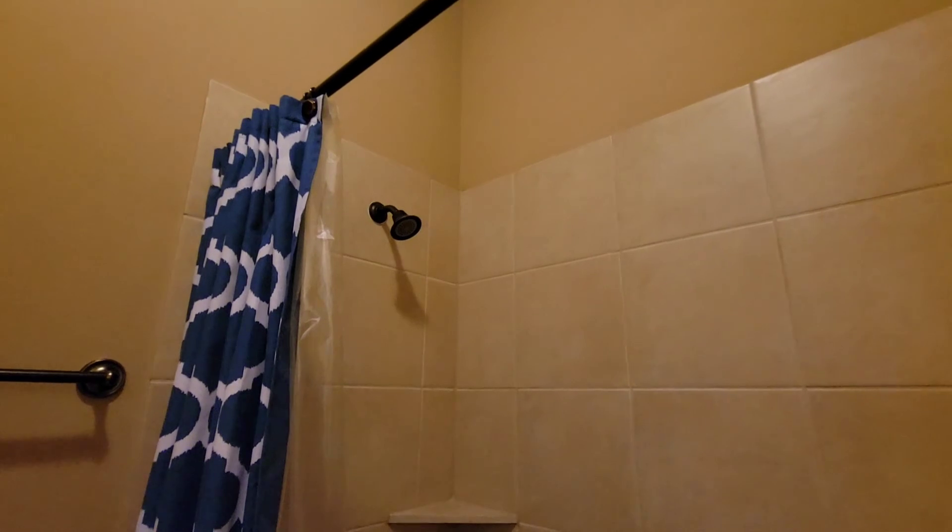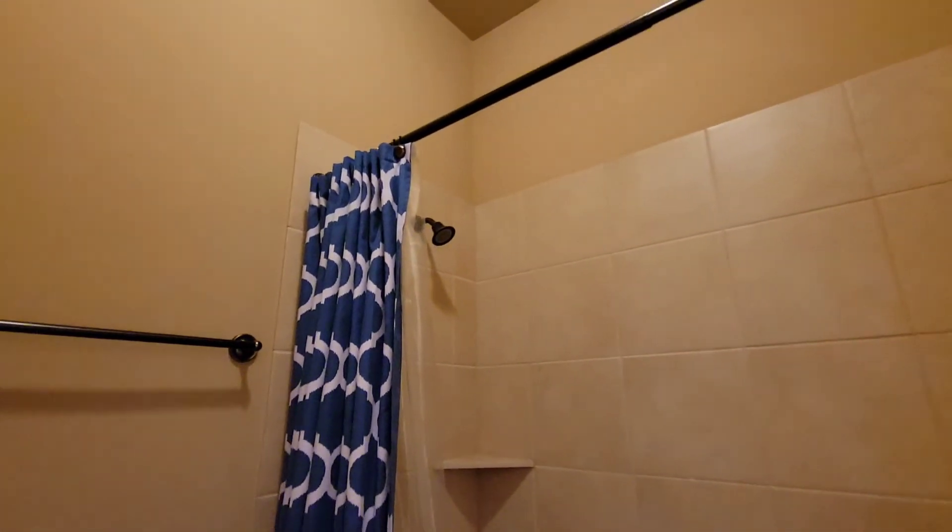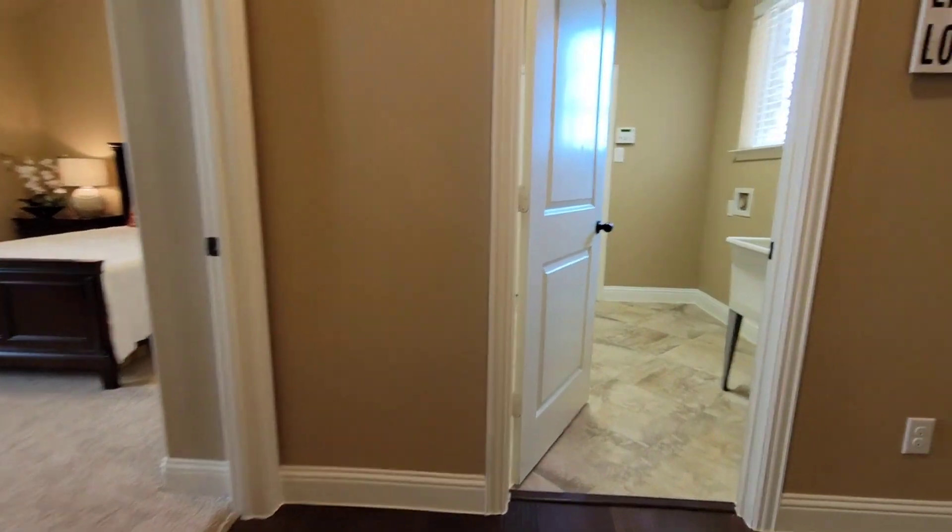We've got a full shower-bath combo. They've tiled up. Just the standard shower head that came with it, but great condition. Not seeing any red flags or anything concerning.